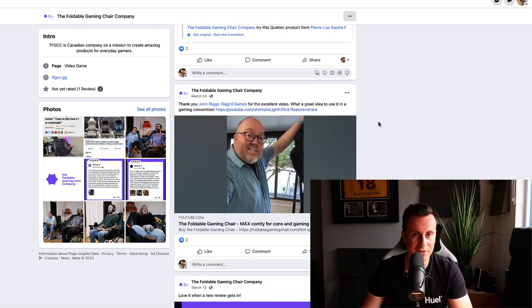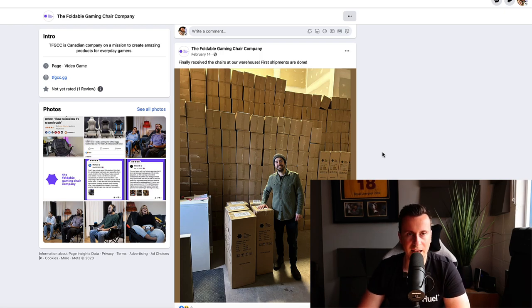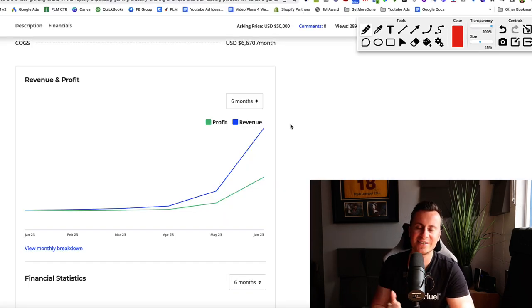Something else I really like is that the founder — or whoever is running the account — is using the business's social media to keep customers updated and document the journey. This kind of thing really humanizes the brand. People like to support small independently owned businesses versus just going to Amazon and paying a large corporation $170 for a chair that won't value their business. By keeping customers updated with what's going on, it humanizes the brand, gives them a reason to follow you, and makes them much more likely to shop with you.